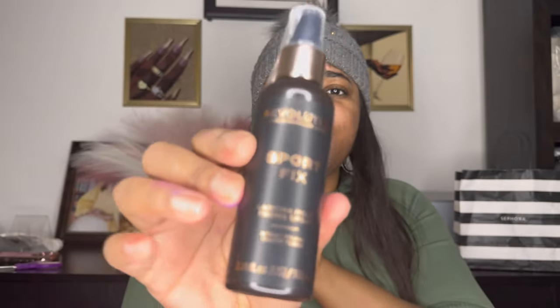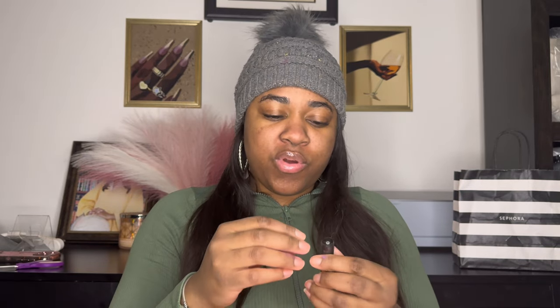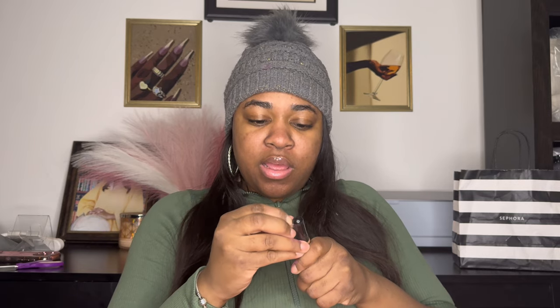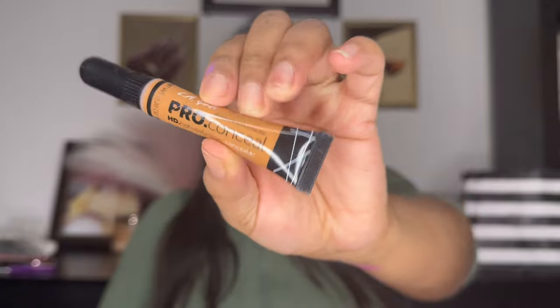This is Sports Fix — I never used this one. I wanted to try it for when I work out, or go to a concert, or somewhere hot, to see if the makeup actually lasts. And oh yeah, this is the first concealer I ever used when I first started. I don't really use it much now because I've found better ones, but if you're looking for an inexpensive concealer, this is it — the LA Pro Concealer. I always keep a couple of these on hand.